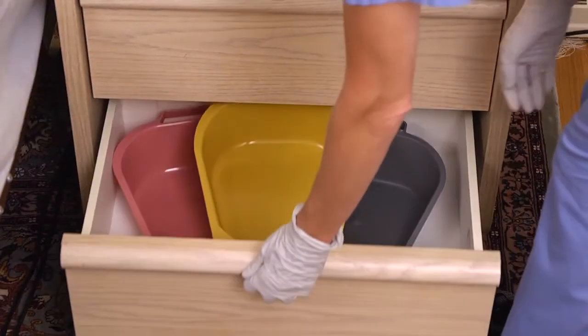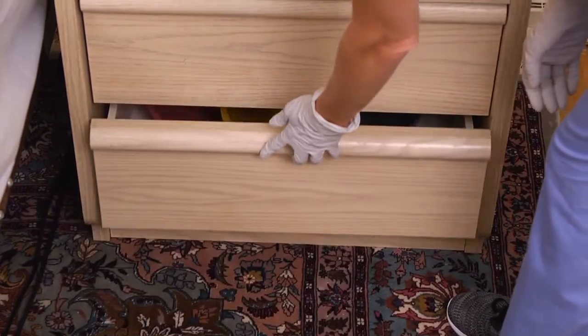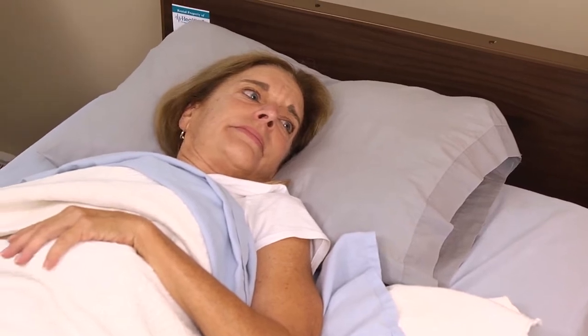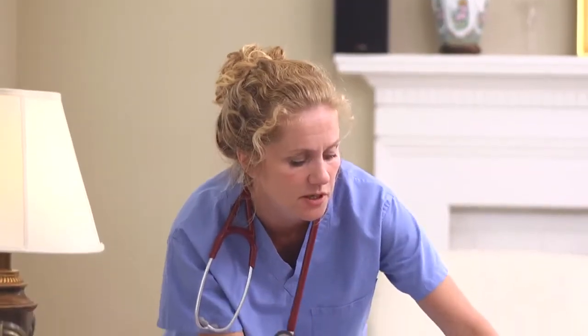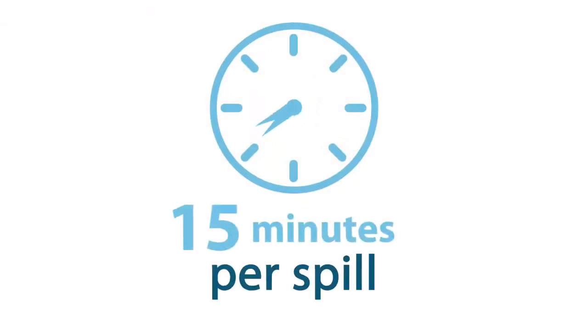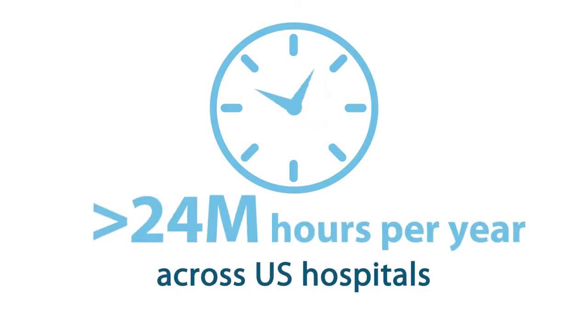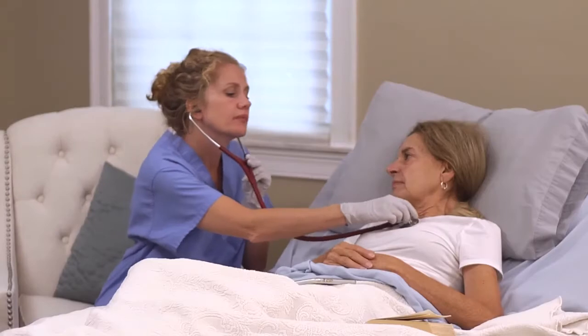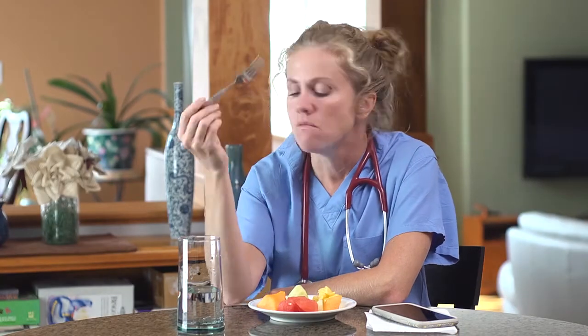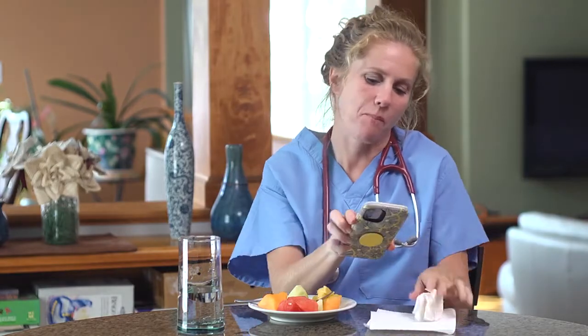So why are current bedpans the standard of care? For one, there are no cost-effective alternatives, and at face value, bedpans are extremely inexpensive. Second, the issue of bedpan spillage is often overlooked — the additional 15 minutes to clean up is accepted as the norm. However, it shouldn't be, because this time adds up. Imagine if all this time could be utilized for other important responsibilities, or even for nurses and caregivers to take better care of themselves, like actually having the time to eat lunch.